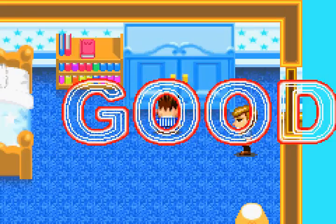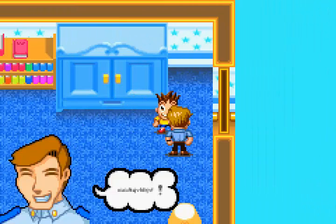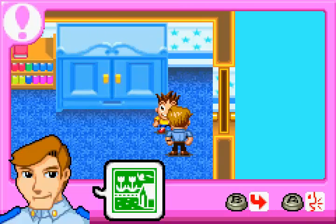Wardrobe. Clothes. We're ready now. Let's go to the backyard.